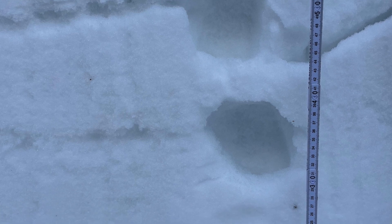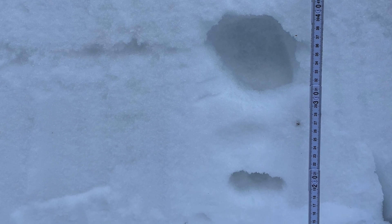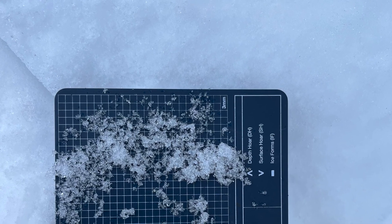The snow is unstable. There's plenty of collapsing and cracking going on in the backcountry — clear signs of instability.